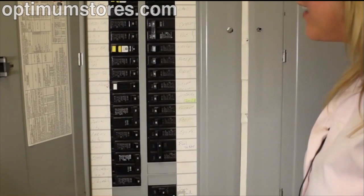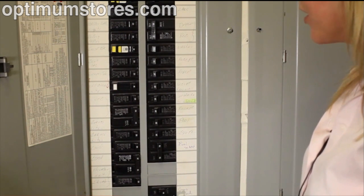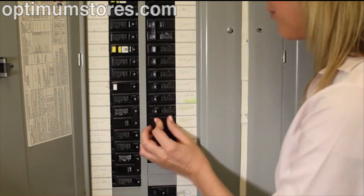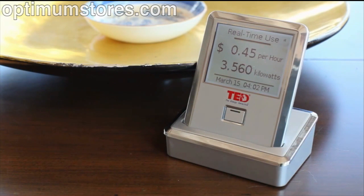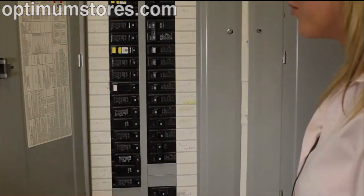With TED, I can even go inside the home's breaker panel to see how much electricity certain areas of the home are using. For example, by turning these two pool breakers off, I can instantly see an update on the wireless display as well as my Footprints software. I can turn certain breakers on and off to instantly see how much certain areas of the home are using.